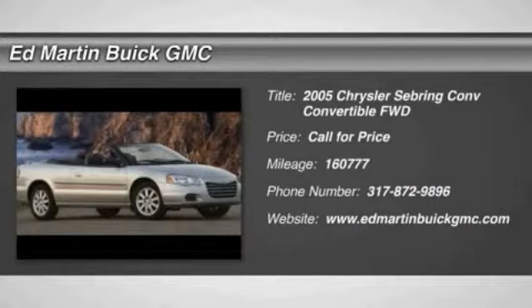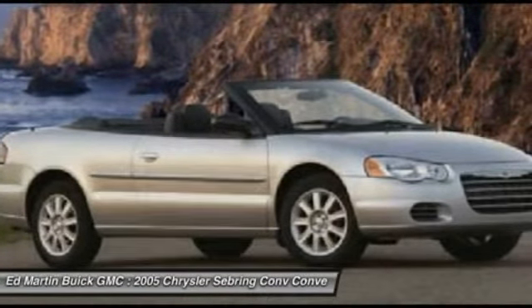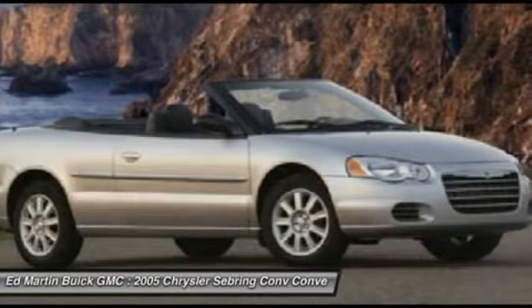2005 Sebring. The Sebring's sleek exterior design captures the essence of movement, while the interior craftsmanship offers a cabin with an abundance of style and comfort, including seating for five.